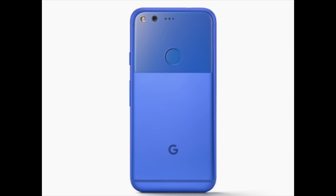Reason number nine: the Pixel will eventually come in blue. Right now it's only available in black and white in the UK, but blue will eventually make its way over from the US. The iPhone doesn't come in blue, and blue is a cool colour, so there's that. I might have been running out of ideas a little bit at this point.